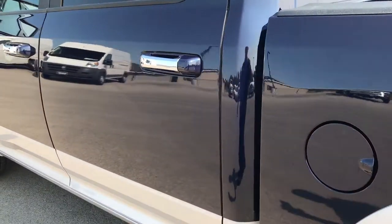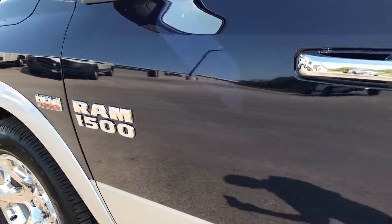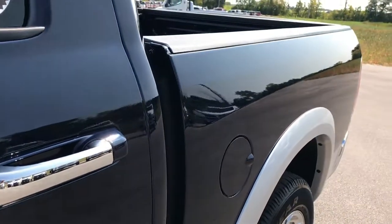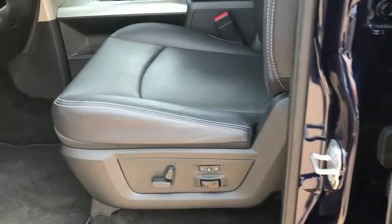No dents, no dings — the paint is very glass-like, very reflective. Probably the color scheme I'd pick on a Laramie half ton if I was to get one.